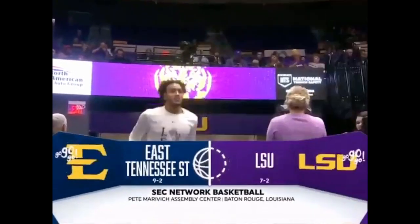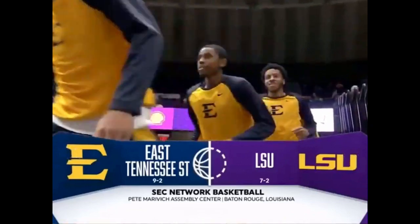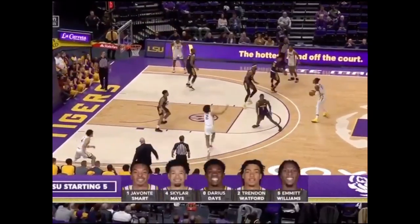The center in Louisiana — it's ETSU, East Tennessee State out of the SOCON. And the LSU Tigers, for LSU, 16 points per game.